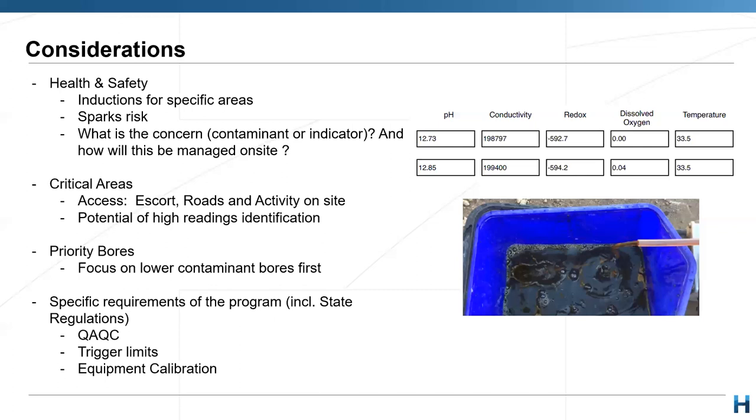Regarding priority bores: sometimes the client wants you to sample one bore before others to get results quicker. However, what's important to consider is that if you know that an area or monitoring point has high contamination, leave that one for last — so that even if cross-contamination happens, you don't cross-contaminate across the whole day. Start with the least risky and move to the most risky.